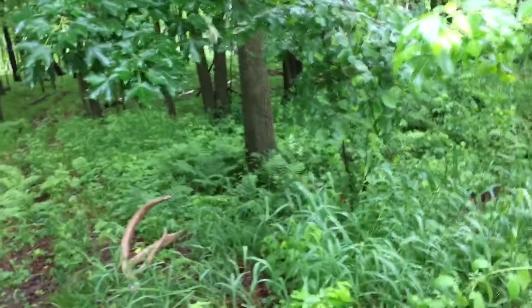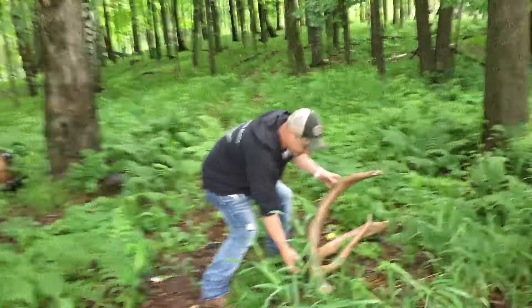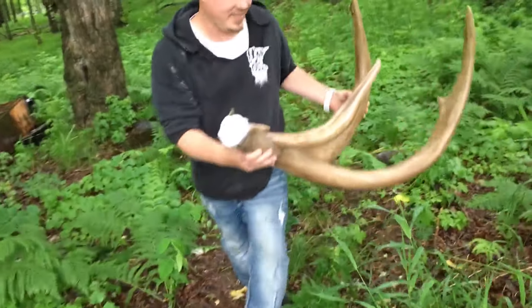Look at that thing! Check this thing out. Whoa! Look at the base on that thing. It's still red.